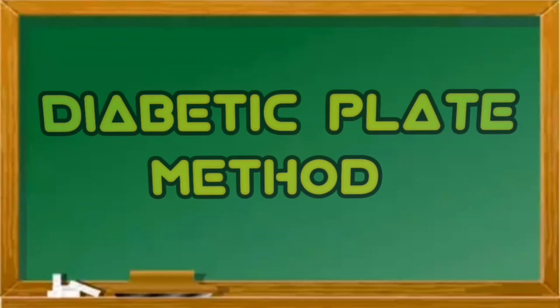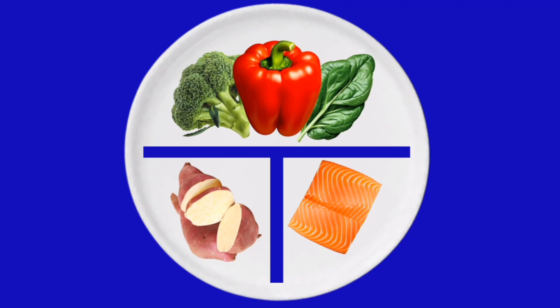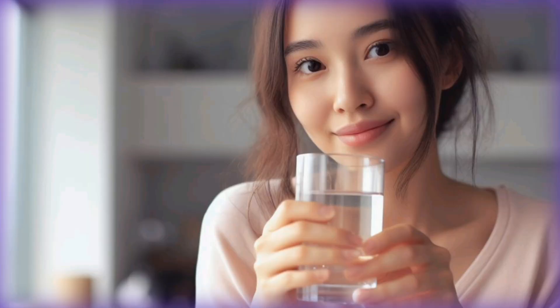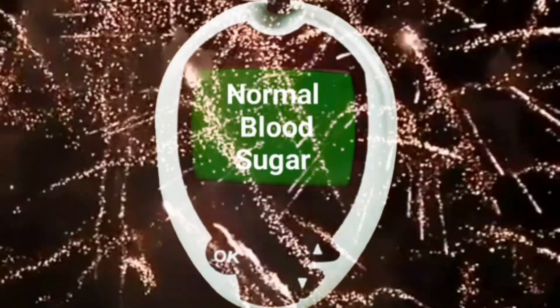One easy way to eat healthy while managing diabetes is to use the diabetic plate method. It is a portion control method that helps you plan balanced meals that are good for you, fill you up, and keep your blood sugar stable.